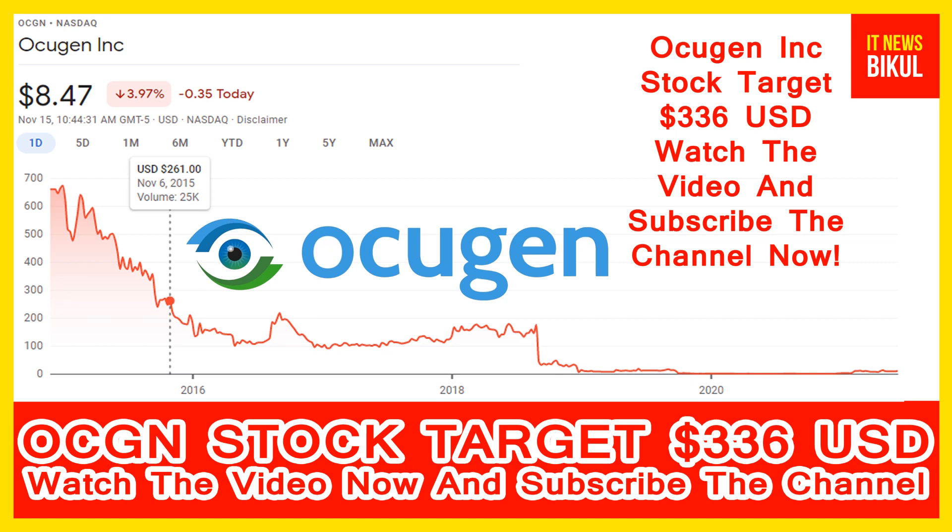Today I have taken a very good stock for you that will give very good returns in coming days. That stock is Ocugen Incorporation, ticker OCGN. The stock is now trading at $8.47 USD level as of November 15th. If you want, you can invest now in OCGN stock and earn good profit in coming days.